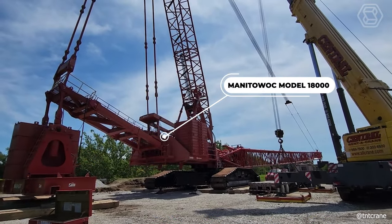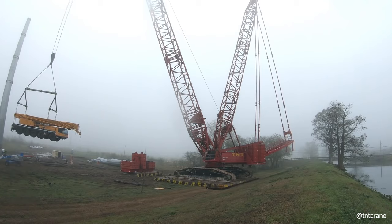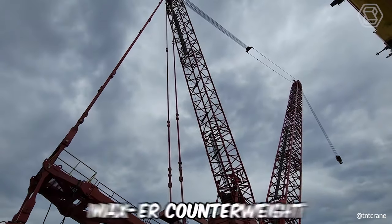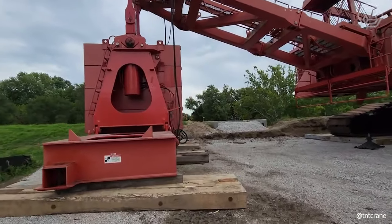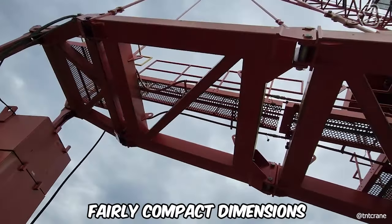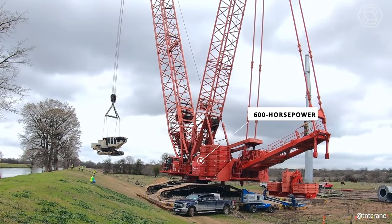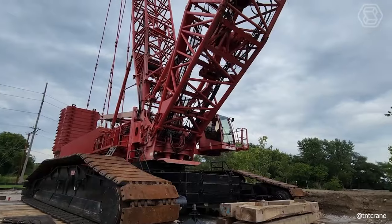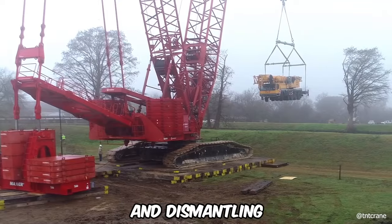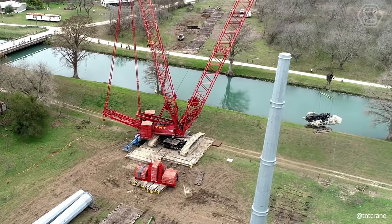The Manitowoc model 18,000 lattice boom crawler crane is capable of lifting loads of up to 750 tons thanks to the max ER counterweight, which demonstrates the optimum balance of reliability and mobility — characterized by high lifting capacity and fairly compact dimensions. Its main features include a 600-horsepower engine, epic control system with CAN bus technology, fast and efficient self-erection and dismantling, and the ability to combine boom and jib to ensure efficient utilization of the entire crane.